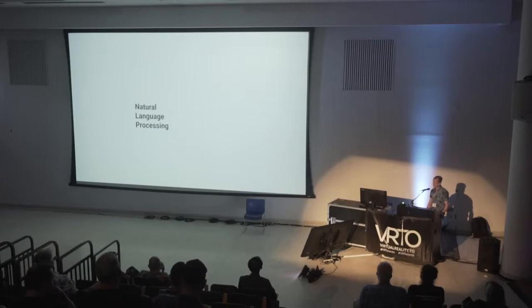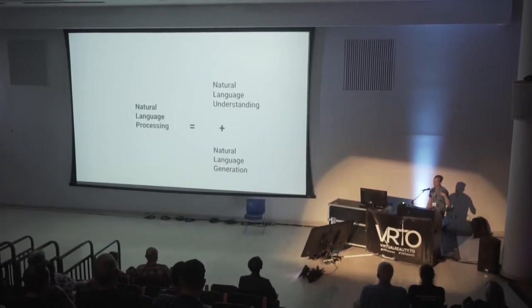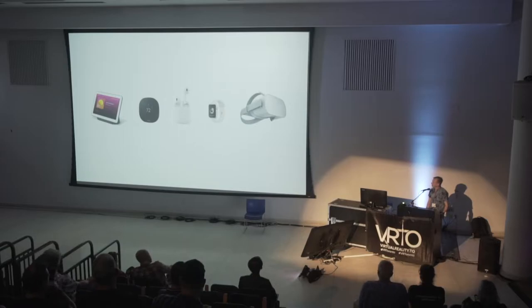NLP enables computers to understand human language in both written and verbal forms, and also to generate it. That includes natural language understanding — deriving meaning from language, including intents and entities from what's called an utterance or a text sequence. And natural language generation is the purpose of formulating that computer response. We've seen this in different products like smart home speakers and displays, thermostats, smart home devices, connected smart headphones, wearables, and VR headsets. If you have an Oculus Quest, the implementation is okay but it's kind of slowly evolving.